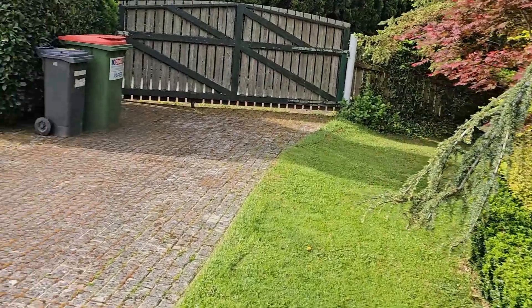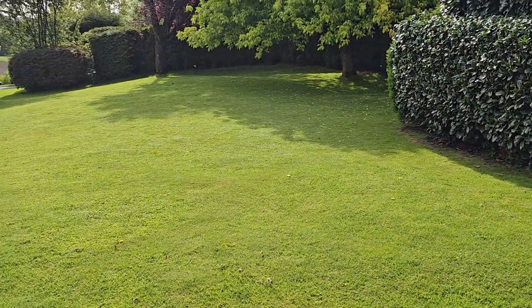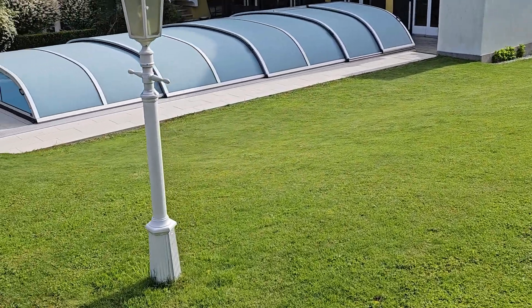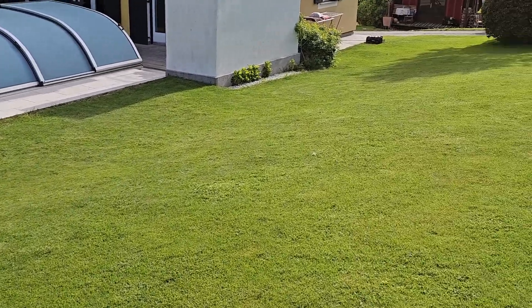That is impressive. Make the switch to the other area and be wowed — that is exactly how it should look when using a robotic lawnmower. This is a 10-year-old Zucchetti with a reel sickle, as I have already mentioned.